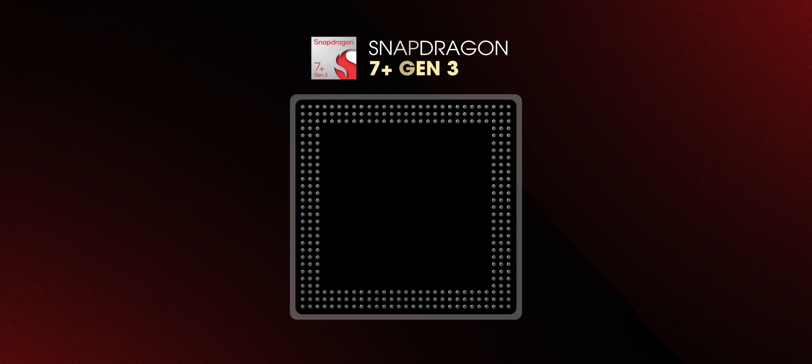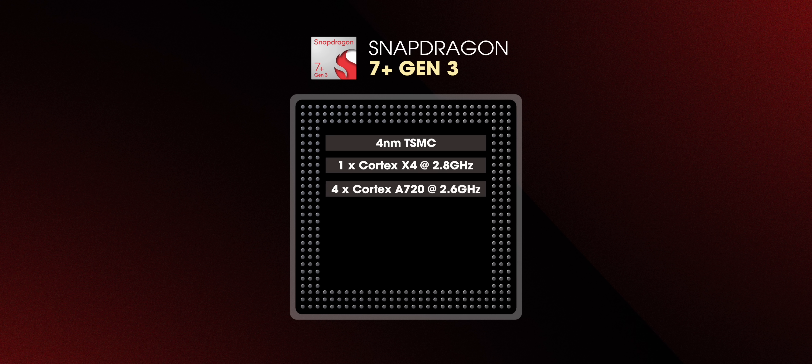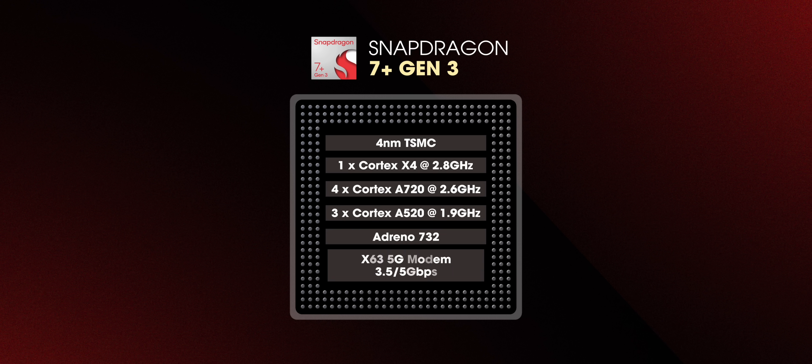Let's take a look at the architecture of this chipset. The Snapdragon 7 Plus Gen 3 is based on TSMC's 4nm process and has one Cortex-X4 prime core clocked at 2.8GHz, four Cortex-A720 performance cores clocked at 2.6GHz, and three Cortex-A520 efficiency cores clocked at 1.9GHz.